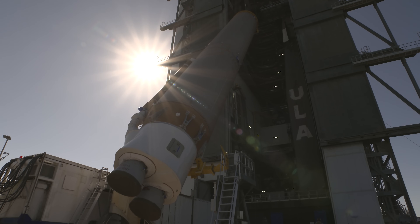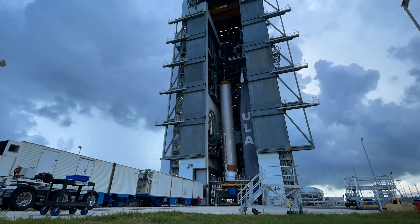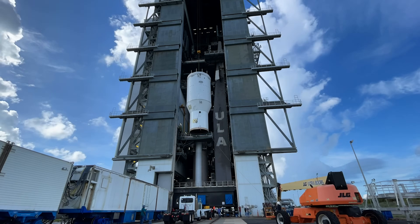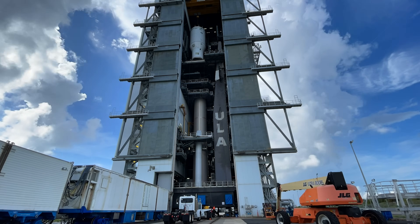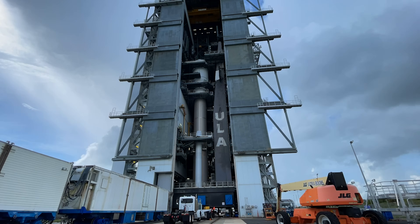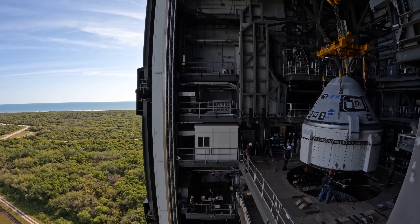The process begins by lifting the 107-foot booster onto the mobile launch platform, or MLP. Next, we mate the SRBs. The Centaur upper stage is then transported to the Vertical Integration Facility, or VIF, and lifted into position. Boeing's Starliner spacecraft is lifted and mated to the Atlas V rocket.